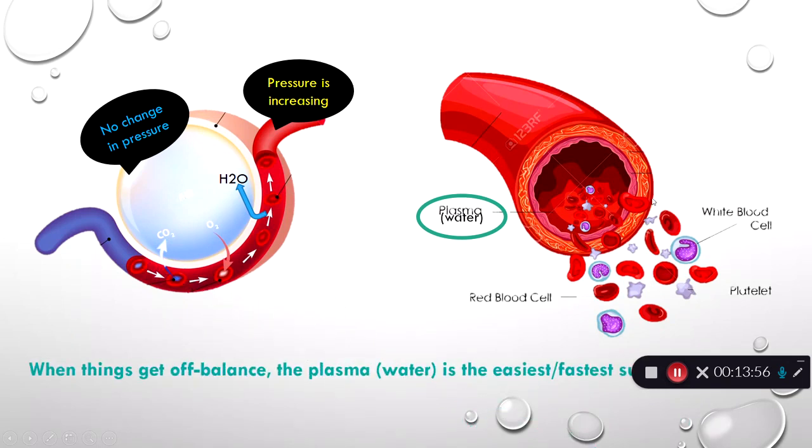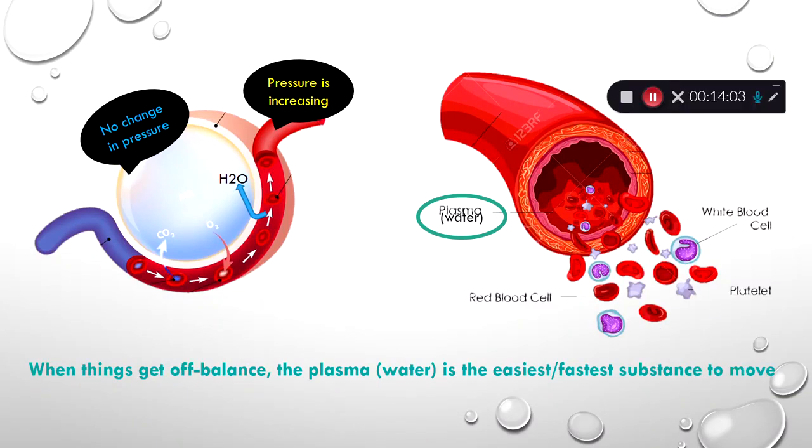When things get off balance, the plasma or the water is the easiest and fastest substance that will move. If you get concentrations that are off — and this is more at the paramedic level — let's say outside the vessel has a really high salt content and inside doesn't; the body will move water across until we balance that out by diluting the salt with the water. That's a little more advanced and has nothing to do with congestive heart failure, but the same thing happens with pressure — we'll move the water across until we equalize the pressure.